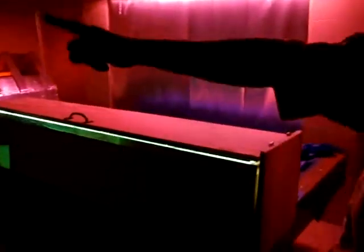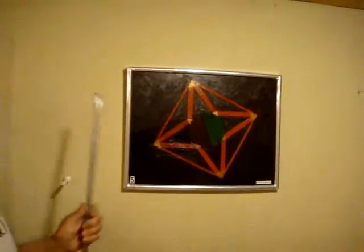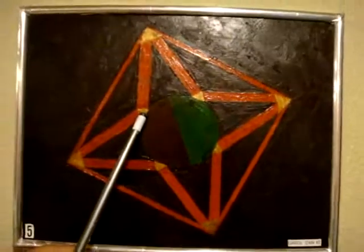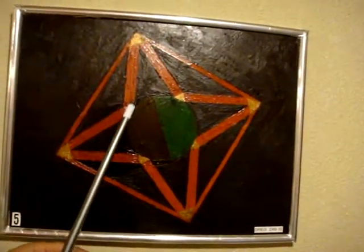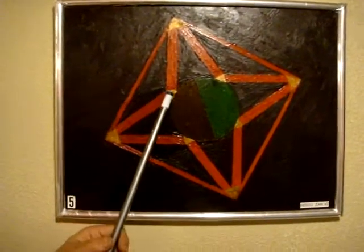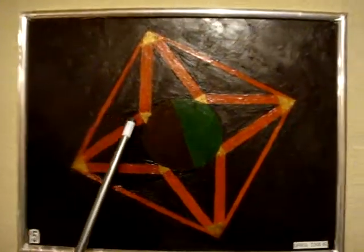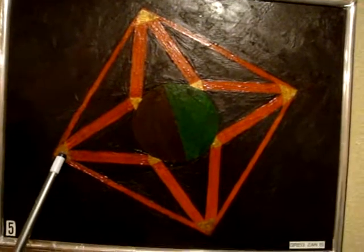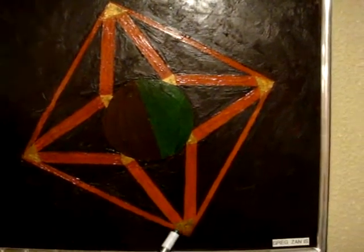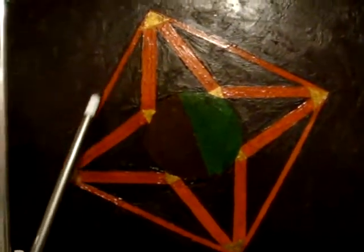I'd like to show you the painting over here and explain it one more time for clarity. When the pyramid is on the Earth, the lower light box panel opens up and shoots it straight over. If the pyramid was straight above, we'd be able to beam it right up. When the pyramid is in outer space, I open the top door, and because of the shape of the pyramid, you're able to catch the pyramids all the way around in a mega beam by simply opening up the doors.